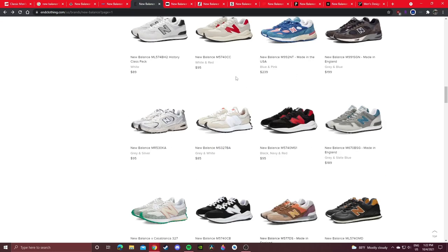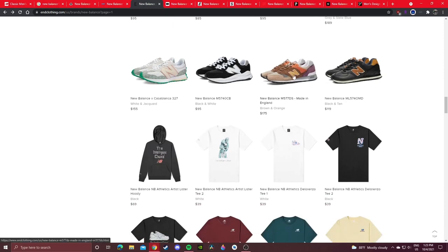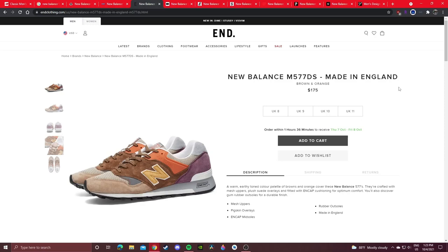Just scroll down on End and see what various general release colorways they have. Even this Casablanca collab looks like they still have some in stock. I bought these 577s recently — I reviewed them a week or two ago and bought them from End. They haven't released on New Balance's US site yet, but on End they still have some decent sizes left for only $175 plus flat rate shipping. It's a dope general release colorway with almost no info given out, but you can get it for a good price.